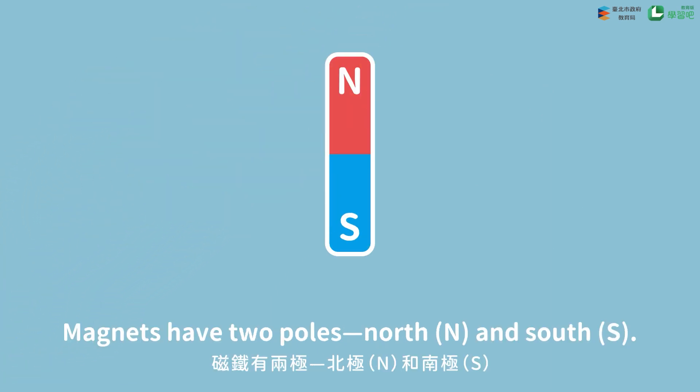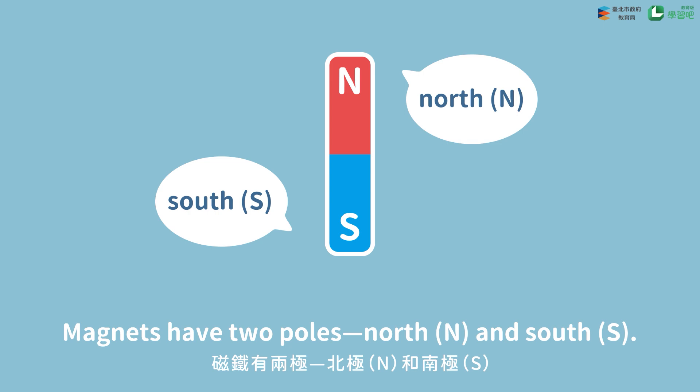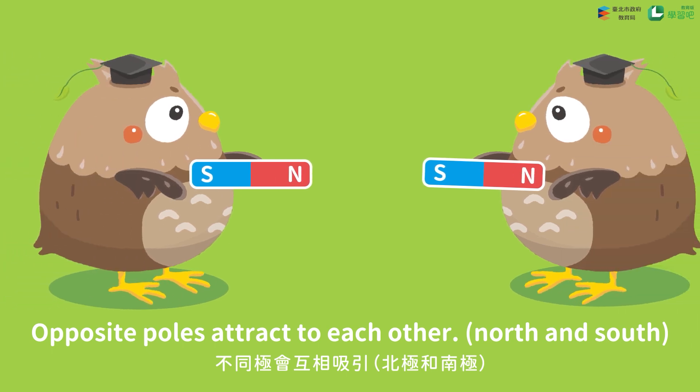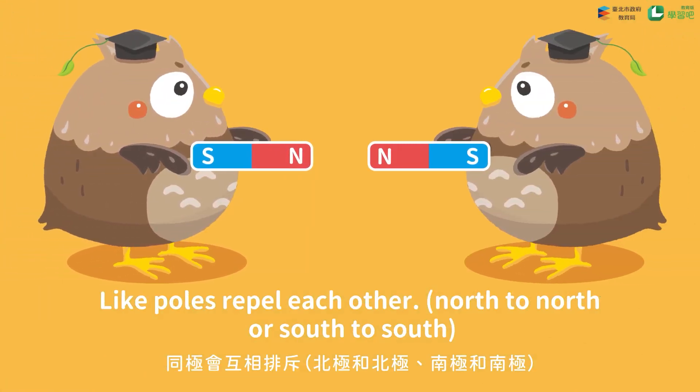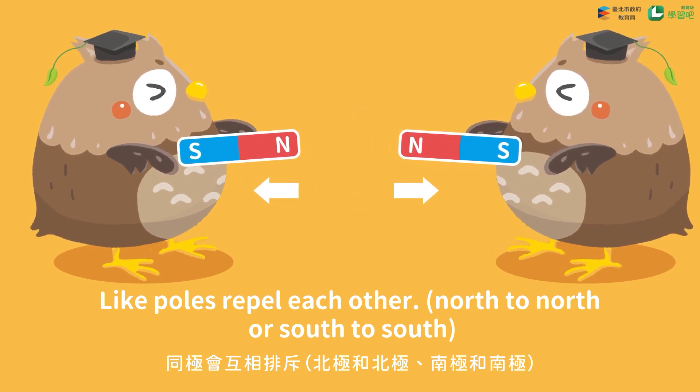Magnets have two poles: North (N) and South (S). Opposite poles attract each other — North and South. Like poles repel each other — North to North, or South to South.